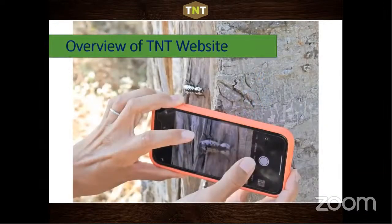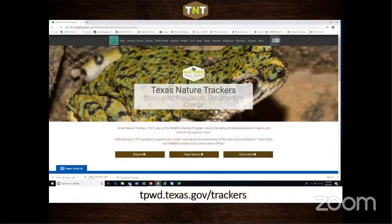The Texas Nature Trackers program is small but mighty. On our website, you'll find three tabs: Projects — the individual projects we've created or are partnering on; Target Species — species selected from the SGCN list that we need community science help documenting; and Get Involved — which takes you to links for the City Nature Challenge, iNaturalist, and other activities.